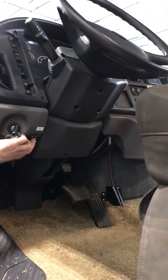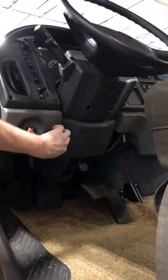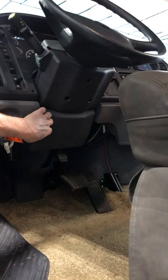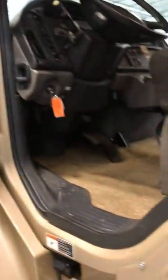This button down here is your auxiliary start — your emergency start. If the engine battery is dead, you can still start it off the house batteries. It's a momentary start, just a push button. Some call it a battery boost.